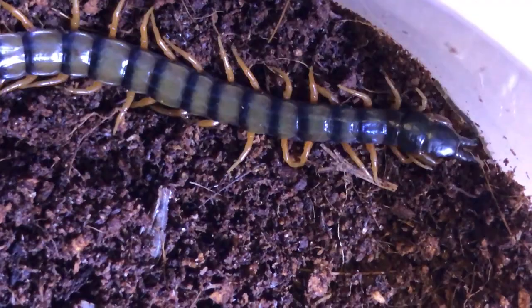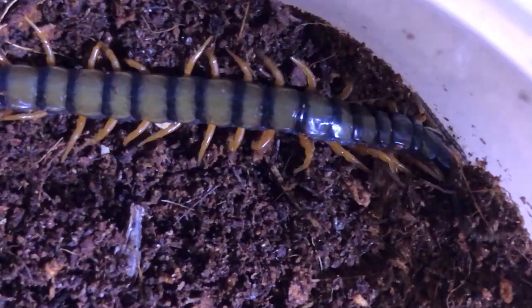This is a little Cameroon locality Ethmostigmus trichinopodus, and it's a smaller centipede. It's not as bad as, say, a Dehani or some of those other ones, but still I treat them all the same. It's been in this little container for a long time without issue — I've had it in here since it was about three inches.